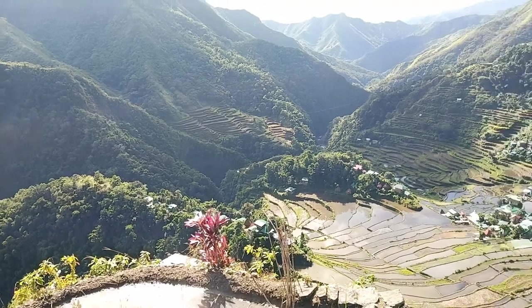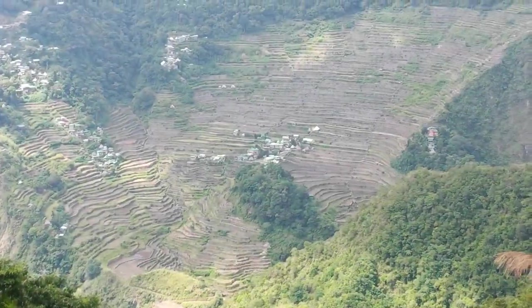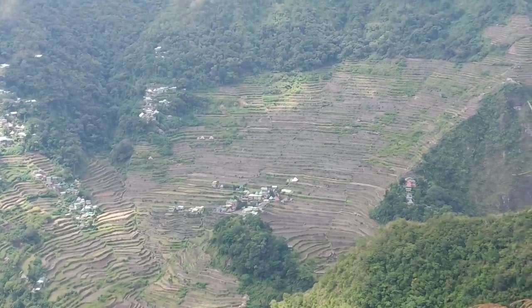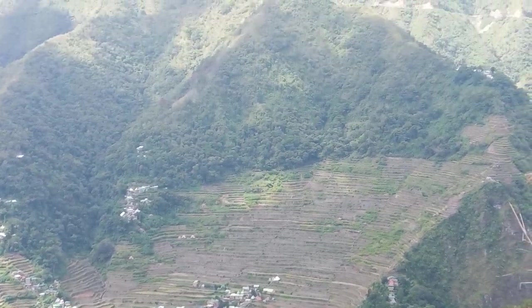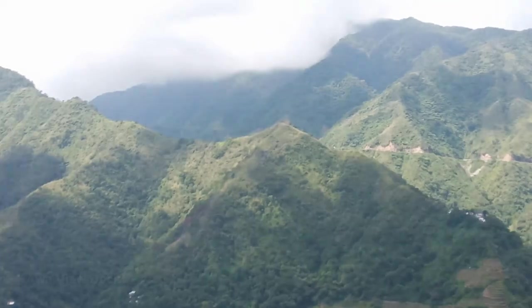Welcome to Batad, home to the UNESCO World Heritage Rice Terraces. From the village, you can always get a good view of the rice terraces. But if you would like to see this amphitheater view and the full picture of Batad, then you can trek to Awa View Deck.